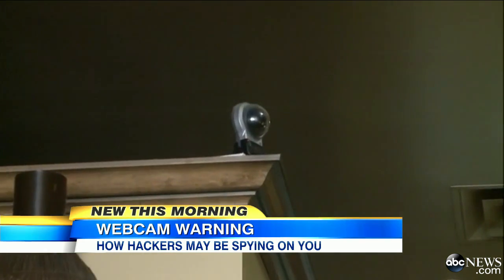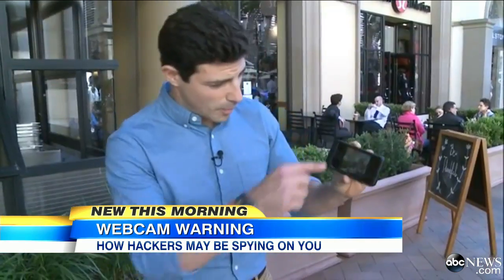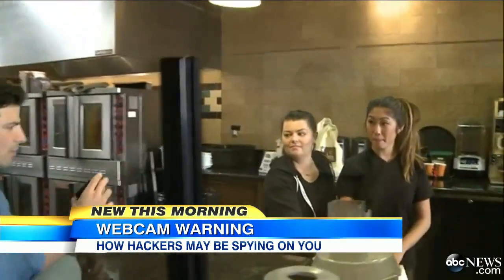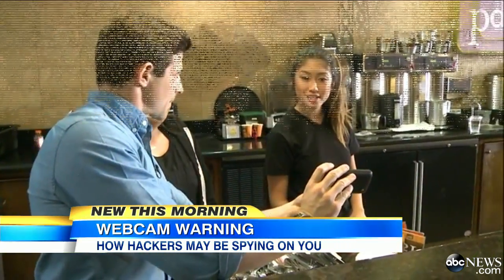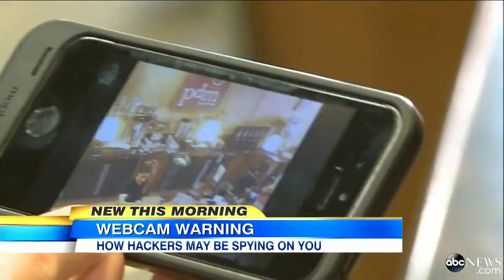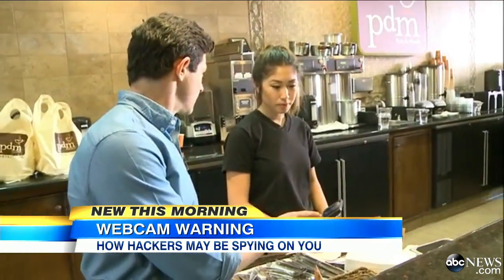We found one hijacked webcam capturing a barista right here in California. So we're about to tell this young lady in this cafe that they are being spied on. We found her — barista Kat Lee. I think you're standing in basically the exact same place as you were when this picture was taken.